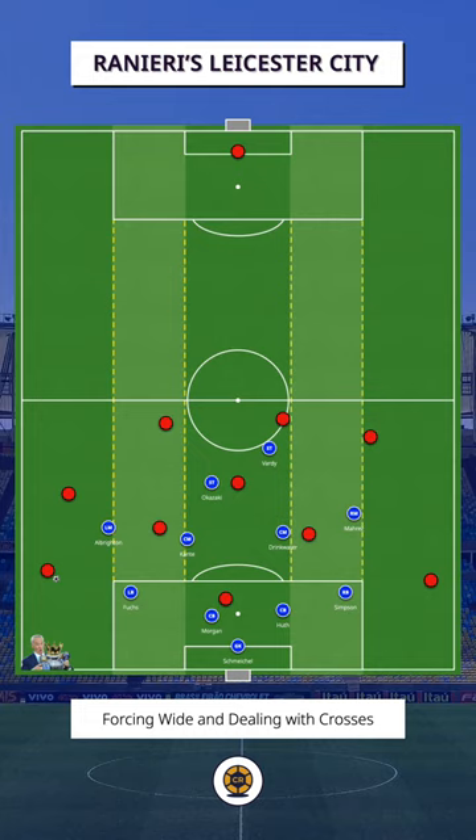This was important to both centre-backs, who had technical and tactical limitations, because it meant they were not exposed in 1v1s, but generally dealt with crosses, which they were more suited to.